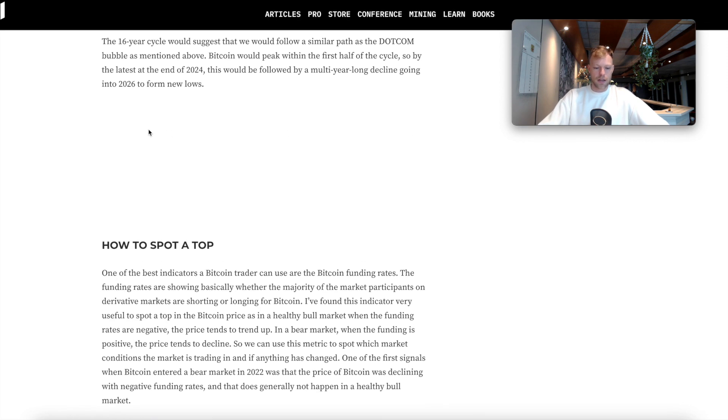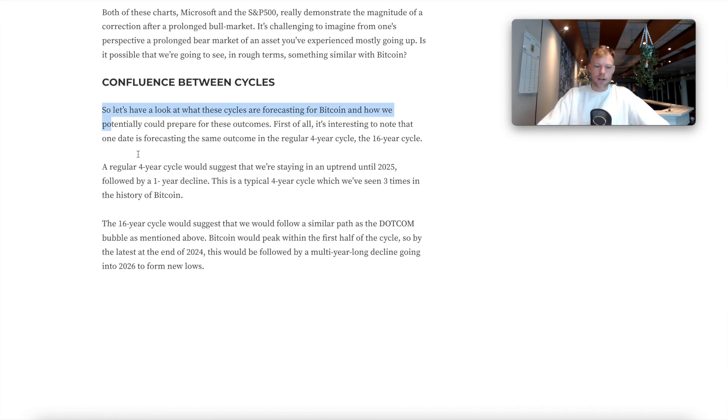There are a couple of scenarios possible. A regular four-year cycle would suggest an uptrend until 2025 followed by a one-year decline — this is the typical four-year cycle we've seen three times in bitcoin's history. Is it possible? Yes. Is it likely? I don't think we're going to follow an exact four-year cycle. I think this cycle will be characterized by a heavier bear market than we've seen in bitcoin's history.